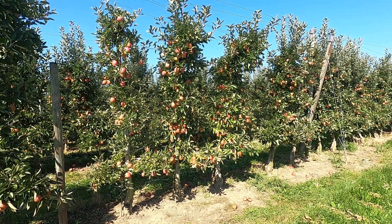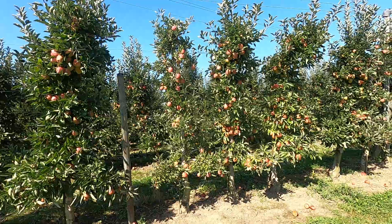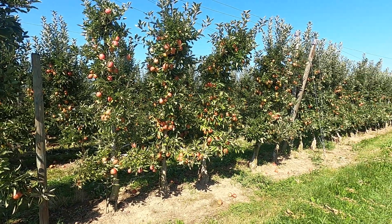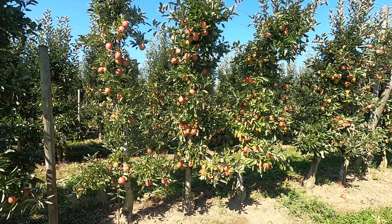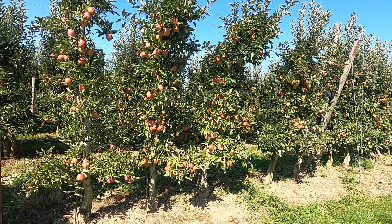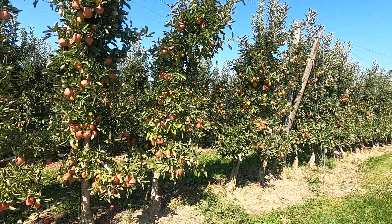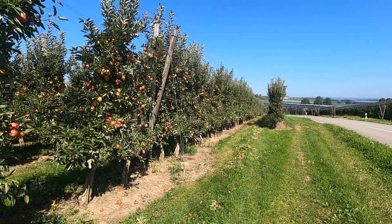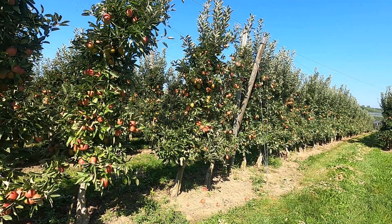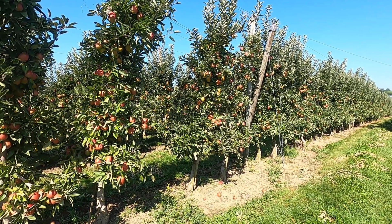Apples that fall to the ground, you're allowed to take them if you want to — so that's usually not a problem. But look, these are the type of trees they have here: the miniature trees. At one time, all this land as far as you can see had the old type of apple trees on it.